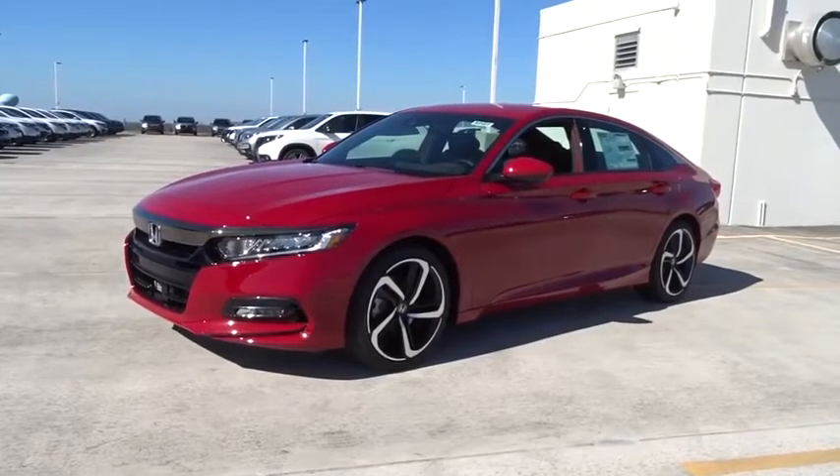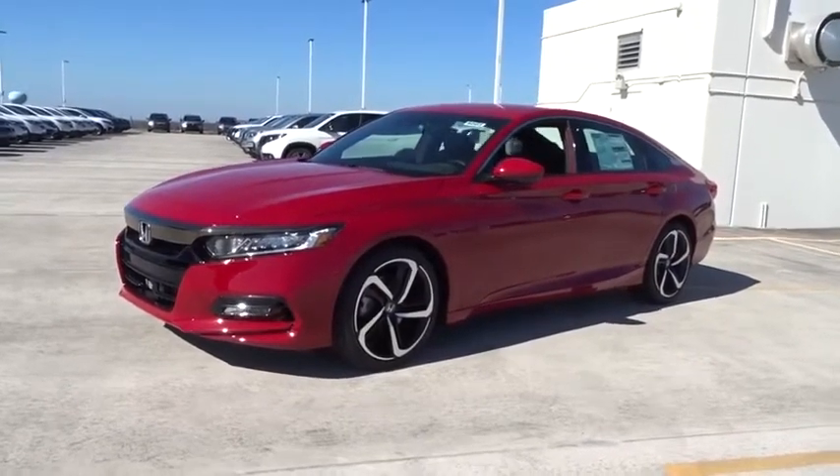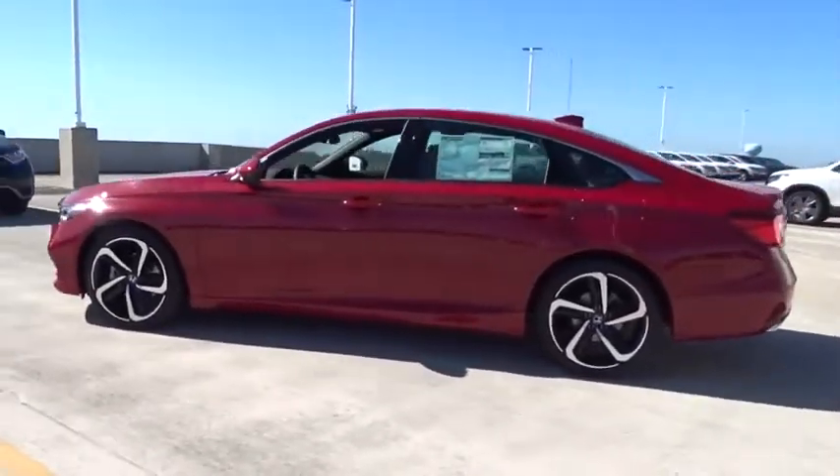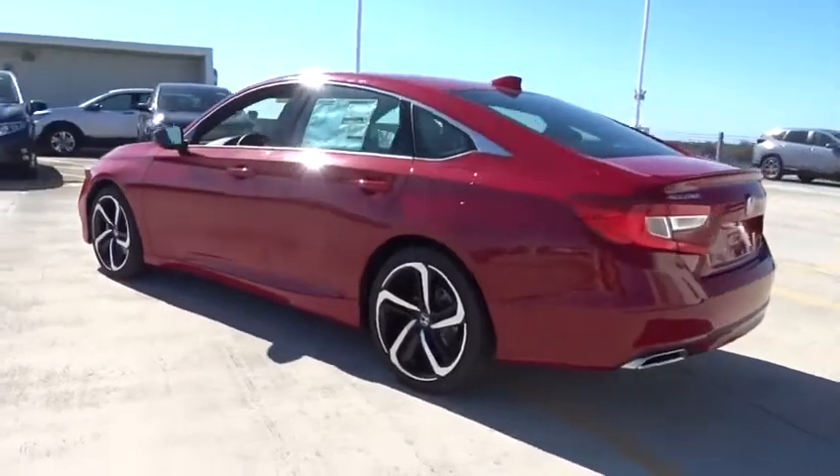Make a great choice today with the 2020 Honda Accord. Ingeniously simple, yet overflowing with luxury and technological creativity — all that and more in the Accord.